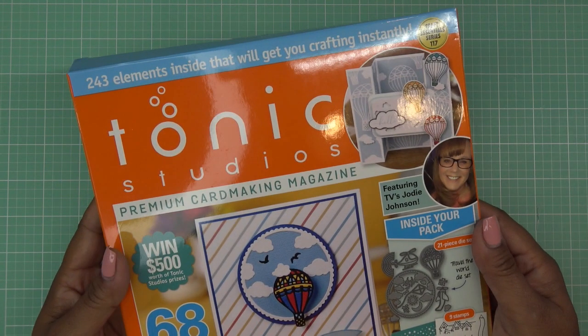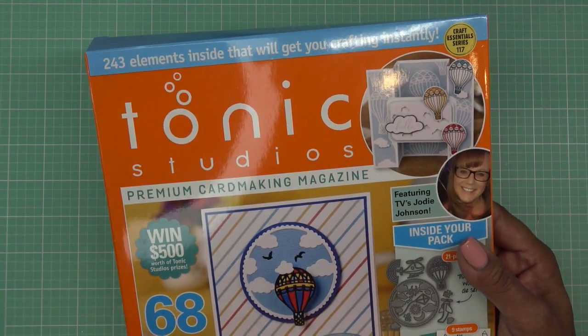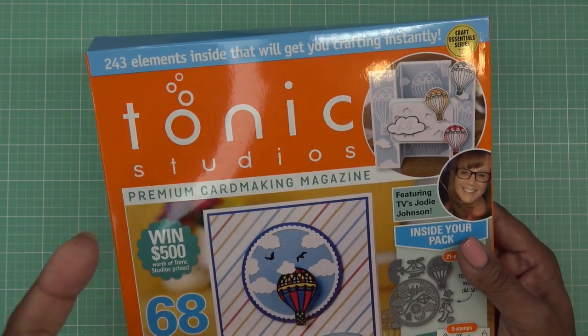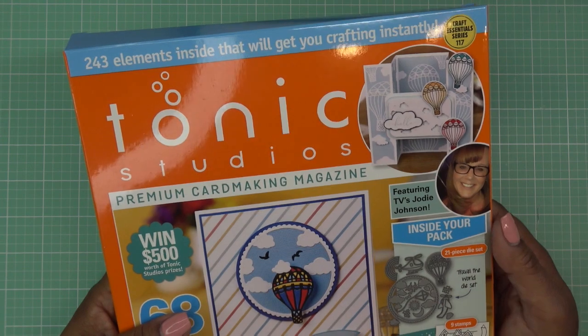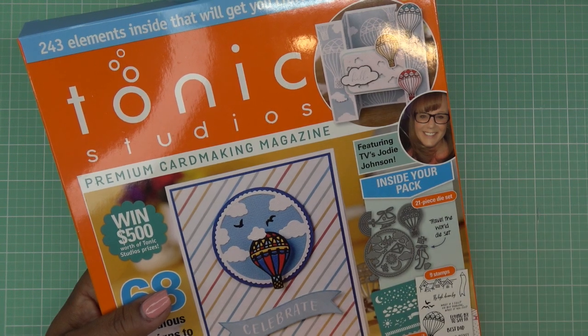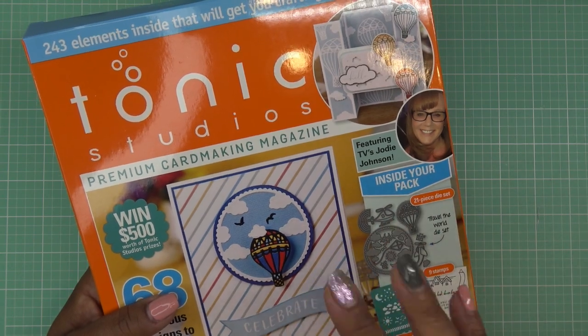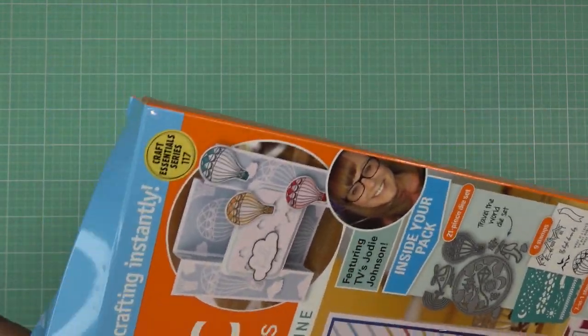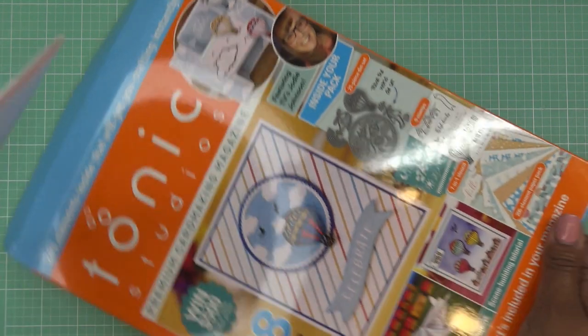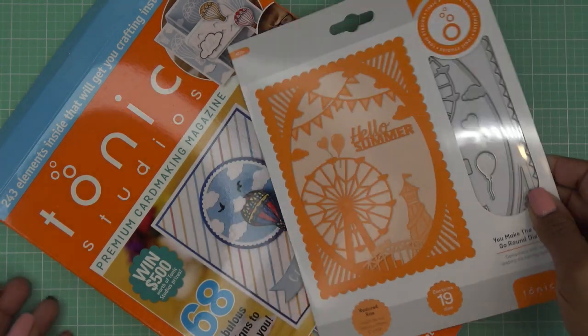One of my subscribers told me that scrapbook.com now has the Tonic set. She asked if I made a video and I said no, because it was sold out. Usually when it sells out on Tonic I wait for scrapbook.com to get it before making the video. It's $19.99, same as on the Tonic site. The difference between this one and the cheaper one on Craft Stash is that this one has the bonus die — it's a big one and it comes with the kit.